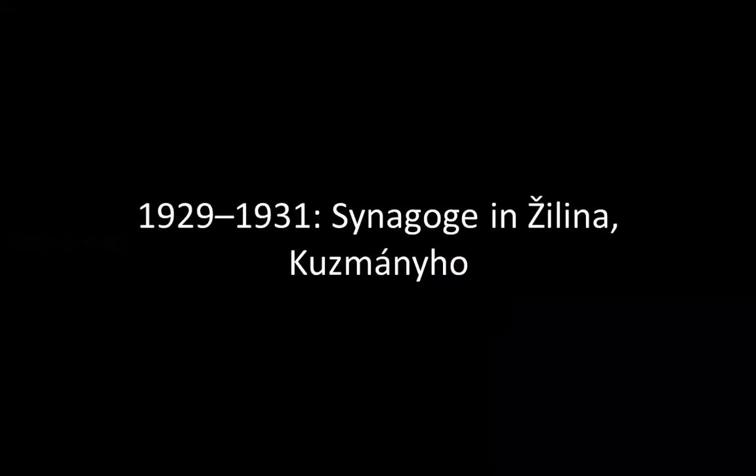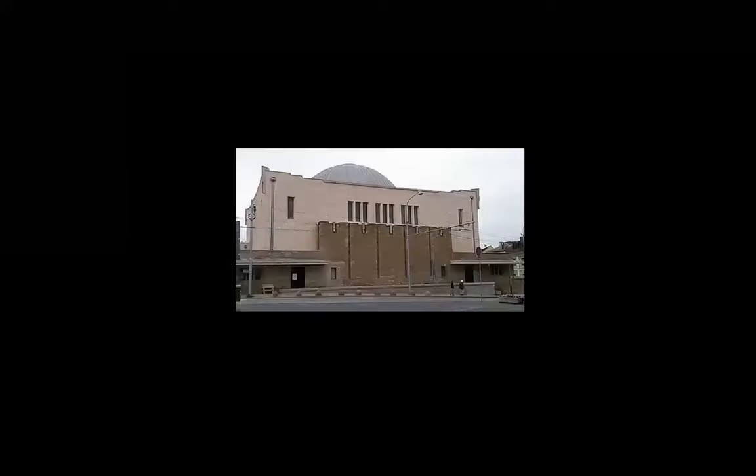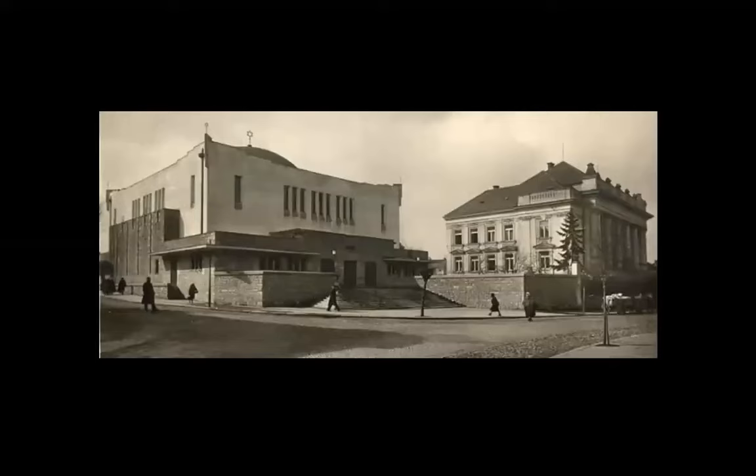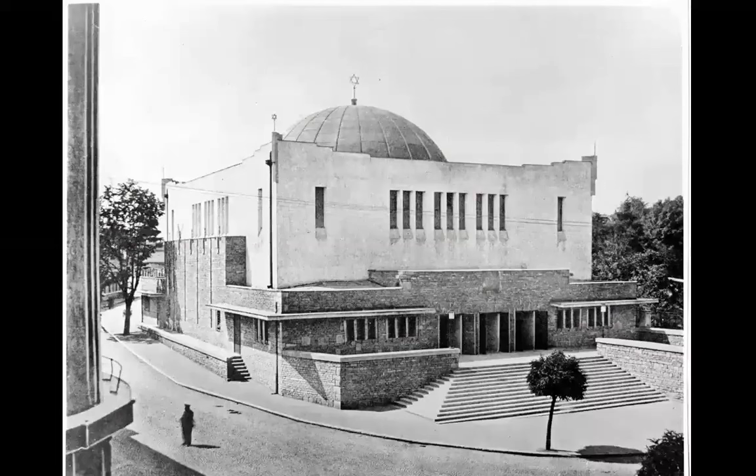A synagogue — I don't know where this is, it's not in Germany. Interesting work, though — I should have looked more carefully into this. Maybe it's damaged by interventions. The building on the left is by him.